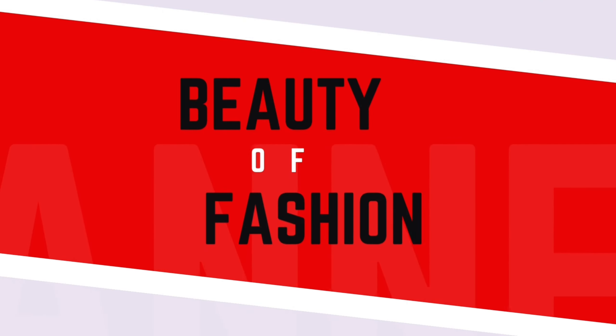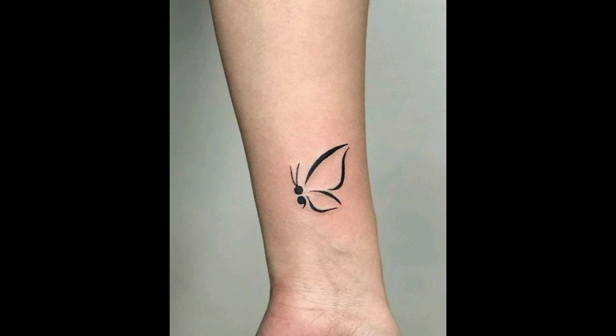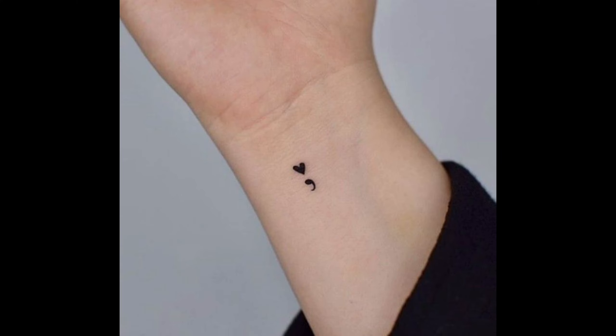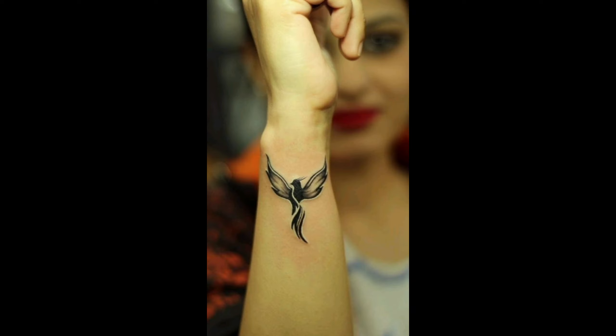Welcome to my channel, Beauty of Fashion. Hey everyone, welcome back to Beauty of Fashion! Today we are diving into the wonderful world of tattoos, specially cute and durable designs perfect for women. Whether you're a tattoo artist or considering getting your first ink, this video is for you.